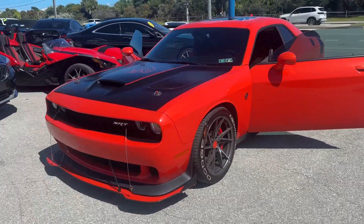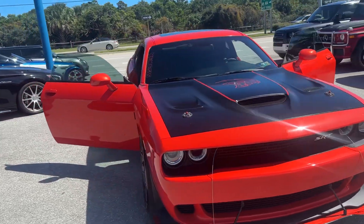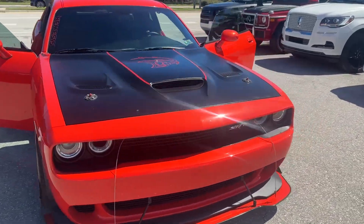Good afternoon. We're here at Classic Cars of Palm Beach in Jupiter, Florida. We're going to do a little walk-around video on this 2016 Dodge Challenger Hellcat. You can tell by looking at it already, this is not a stock car.